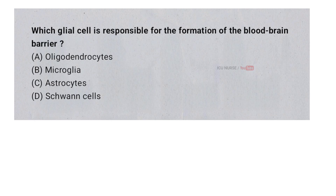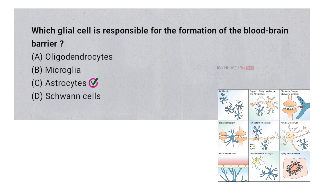Which glial cell is responsible for the formation of the blood-brain barrier? A. Oligodendrocytes. B. Microglia. C. Astrocytes. D. Schwann cells. And the correct answer is C. Astrocytes. Astrocytes are star-shaped glial cells that wrap around brain blood vessels and help form the blood-brain barrier. They release chemicals that strengthen the tight connections between the blood vessel cells, making the barrier selective and protective.